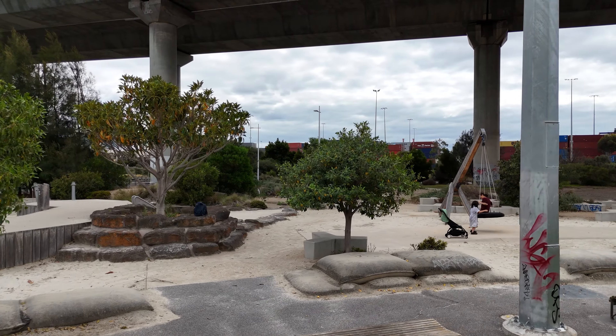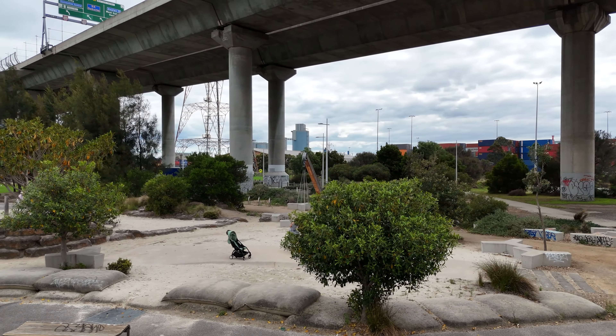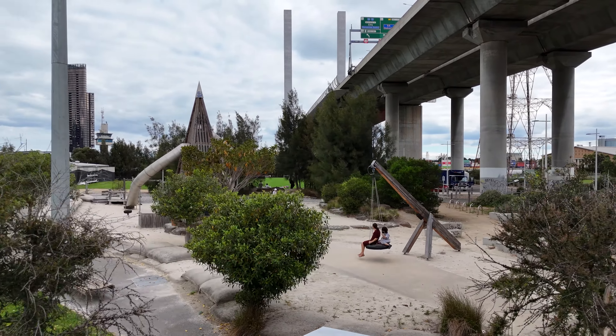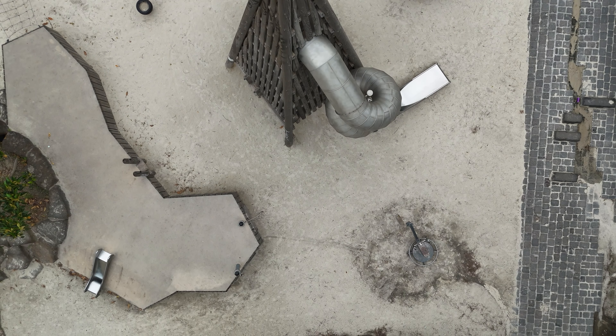There isn't much after that. Here's the group swing — they only have one swing, which is the group swing, unlike many other places that have multiple types of swings. Thanks for watching, that's basically it. Have a nice day, I'll see you next week.